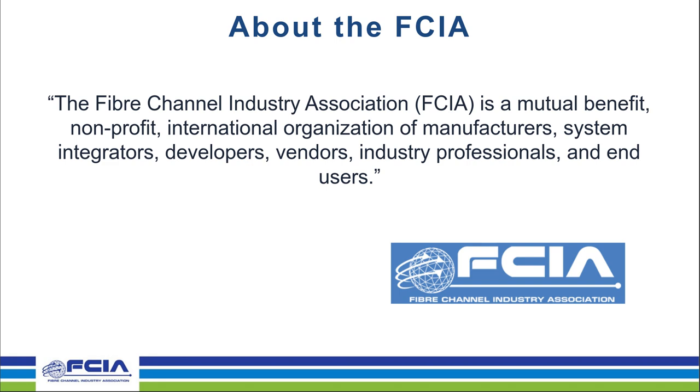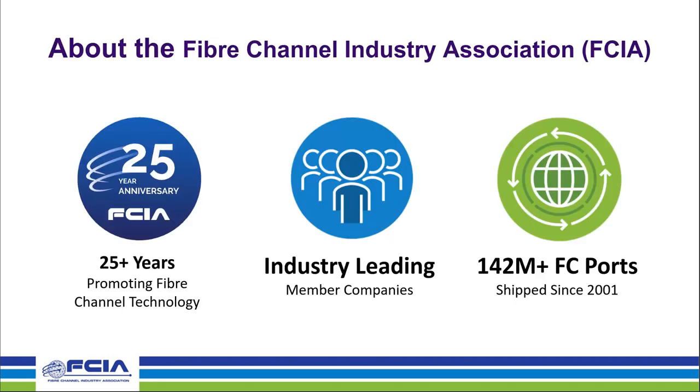The FCIA is the industry organization supporting marketing and education for Fiber Channel. It's a non-profit organization grouped of manufacturers, integrators, developers, vendors, professionals, and end users who come together with the goal of making certain that we move forward with Fiber Channel and keep it alive in the ecosystem. We've been around for 25 years promoting the technology, and over 140 million fiber channel ports are shipped and in use today, which we think is a pretty phenomenal number.